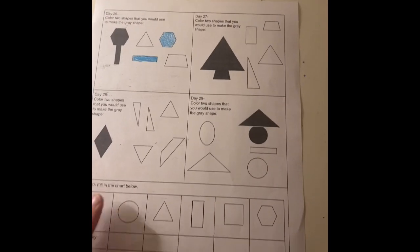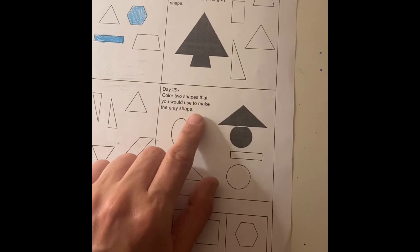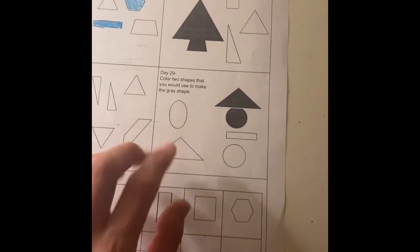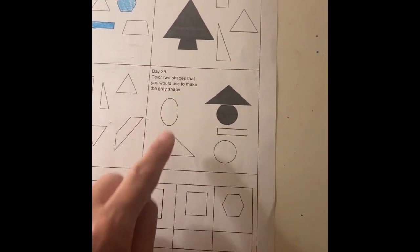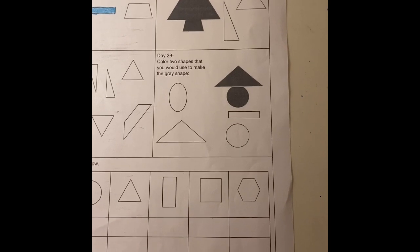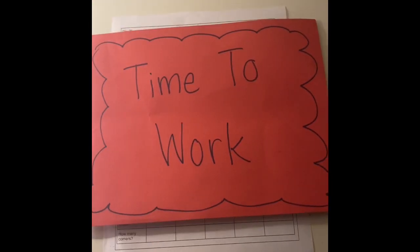Okay everybody! Don't forget — whatever you guys collected, take a picture because I bet your teachers will really love to see all the spheres and cubes that you found. Now we're going to finish up our math with just doing this little exit ticket here. We already did days 26, 27, and 28 — you did, I didn't fill these out. We're working on day 29 now, and you should be familiar with this by now. It says color two shapes that you would use to make the gray shape. Which of these two shapes go together to make the gray shape? Go ahead and color those in — if you have crayons, if not, you can just circle them. You may pause the video and do your exit ticket.